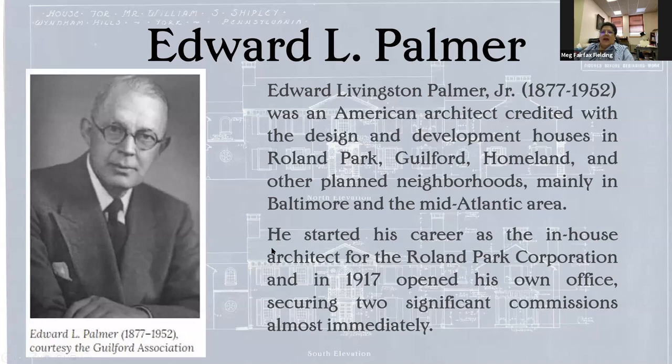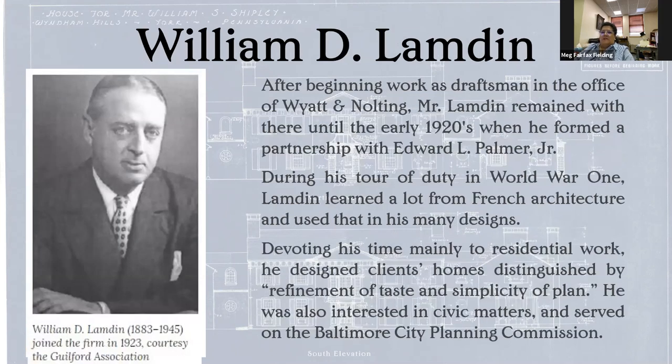He was an American architect, and he was the first architect hired by the Roland Park Corporation as their in-house architect. He mainly designed houses in Roland Park, Guilford, Homeland, and some other planned neighborhoods, as well as the outskirts of Baltimore and throughout the Mid-Atlantic. In 1917, he went out on his own and opened his own office and almost immediately secured two really significant architectural commissions. His partner for the majority of the time was William Lambden, who was a draftsman at Wyatt and Nolting, one of the other big architecture firms at that point. In about 1924, he went into partnership with Edward Palmer. During his tour of duty in World War I, he learned a lot about French architecture, and he used it in many of his designs.